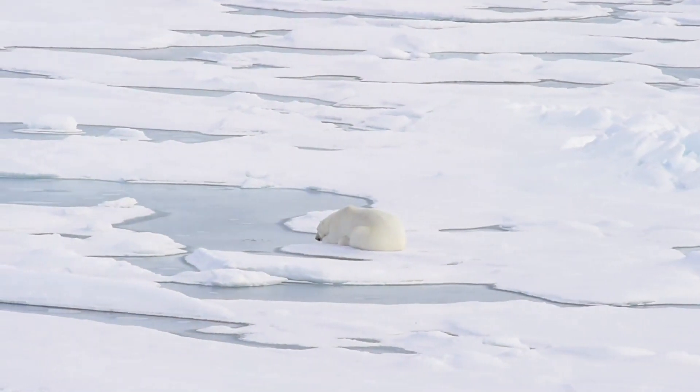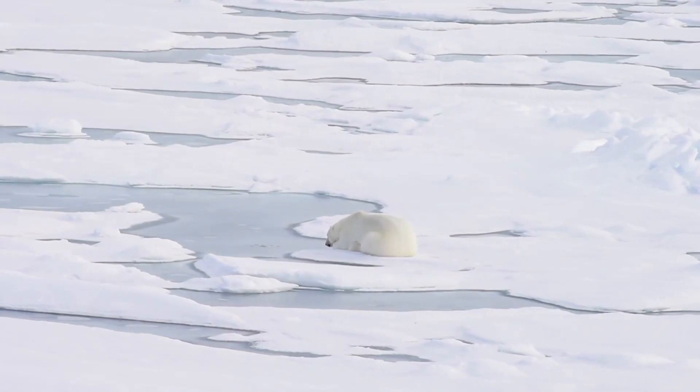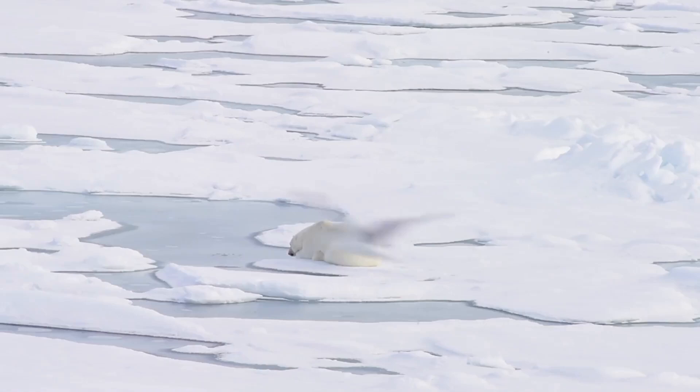This magnetic force gives us the North and South Poles. And we're not just talking about the homes of Santa Claus and the adorable penguins. These poles are the areas where Earth's magnetic force is the strongest.